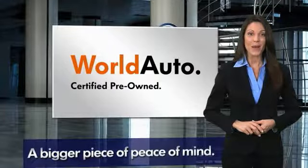That's three major reasons to go out and buy yourself a certified pre-owned Volkswagen.